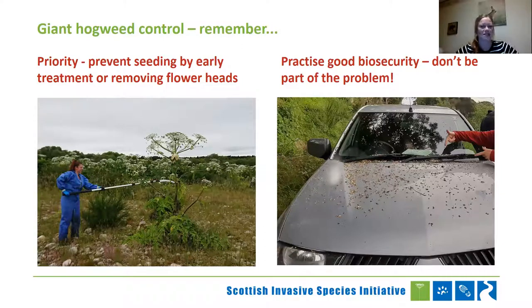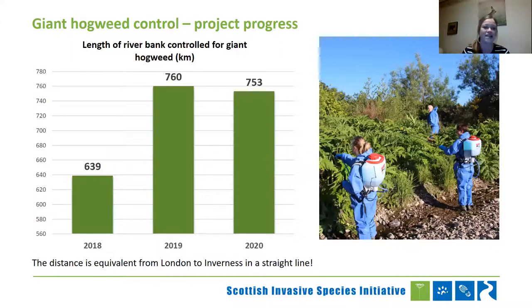Some impressive stats across our project area over the last three years: in 2018 we were looking at 639 kilometres of riverbank under management for giant hogweed. We ramped that up in 2019 to 760 kilometres — an equivalent distance from London to Inverness in a straight line, just to visualise how impressive that is. In 2020, we actually didn't take a massive hit with COVID-19, because even though project officers were working from home, all of our land managers really stepped it up that year. They were on site anyway, could safely do it, and hit it hard. So we had 753 kilometres under management in 2020.